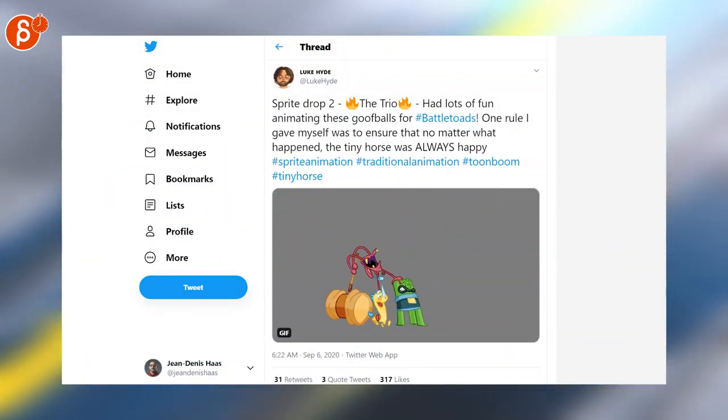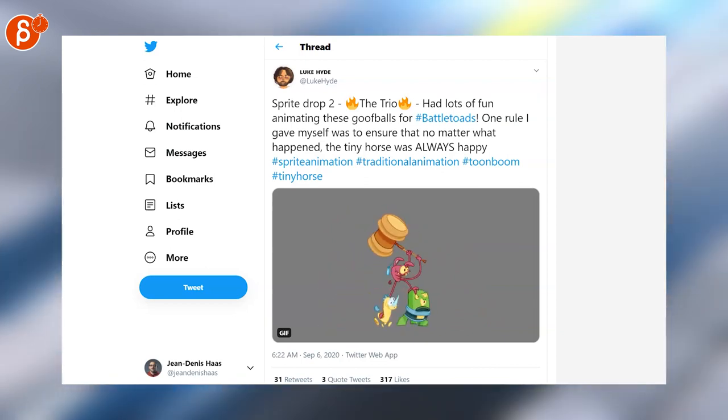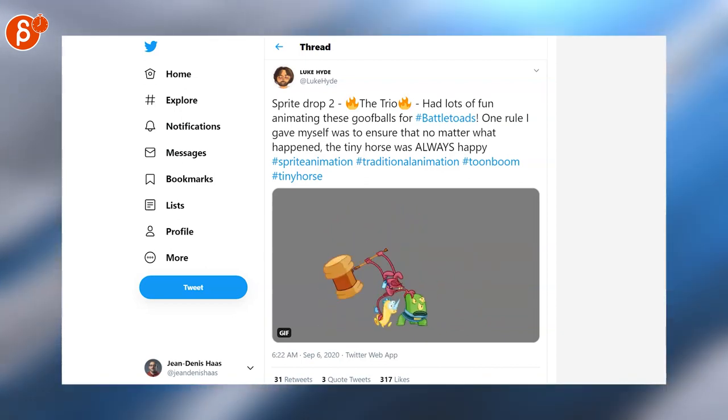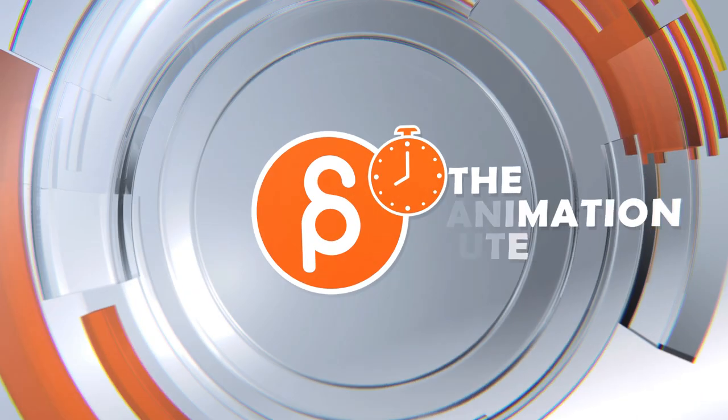Last but not least, a really cute animation with those three guys — that's really cute. And that is it for the news. I will see you next week again, as always, Monday at 8 a.m. See you next week.